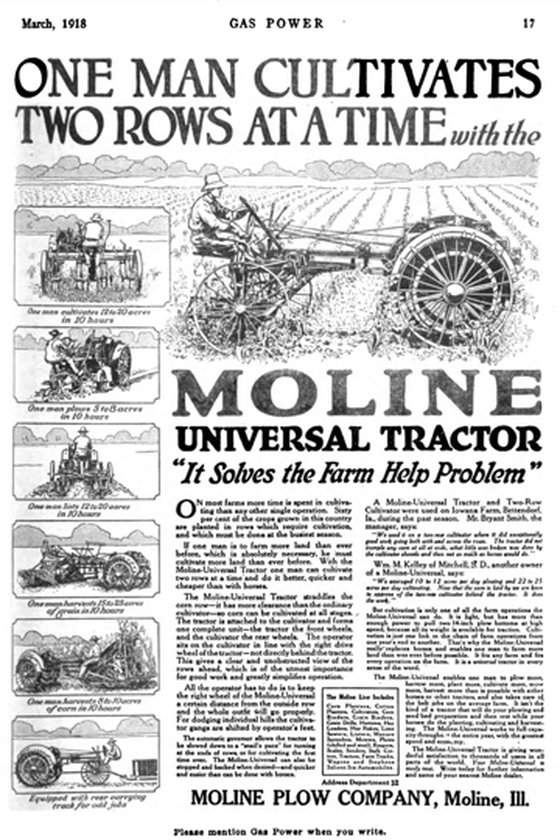Several famous people served as executives or engineers at Moline Plough, including Frank Gates Allen, William P. Bettendorf, George Peake, and Hugh S. Johnson. In 1929, the Moline Implement Company was merged with two other companies — the Minneapolis Steel and Machinery Company and the Minneapolis Threshing Machine Company, both of Minneapolis, Minnesota — to form the Minneapolis-Moline Power Implement Company.